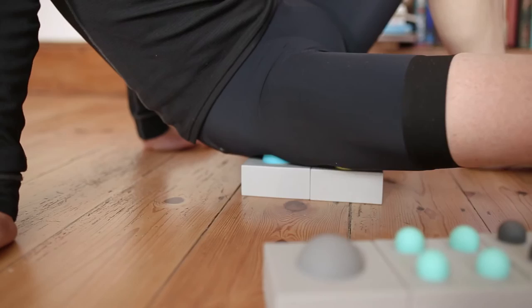I'm Marco Pinotti. I've been racing as a pro rider for 15 years and now I work as a coach at BMC. I've been using Well Bricks for a while and I found them much more effective than traditional rollers and balls.